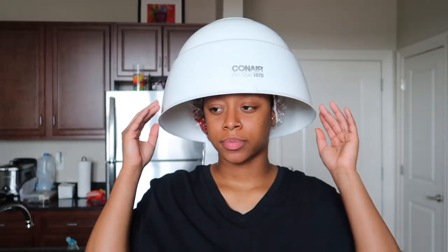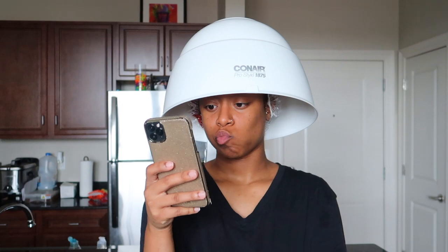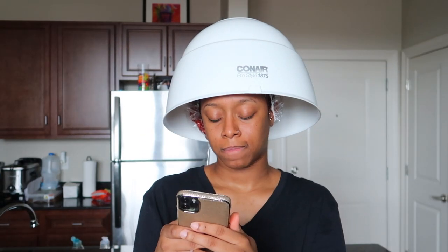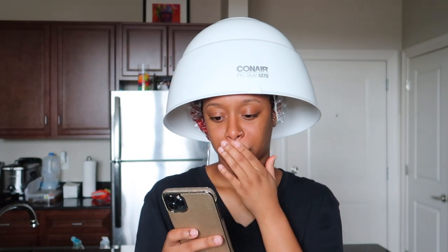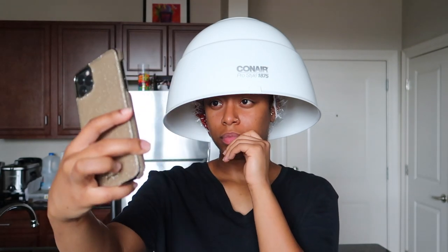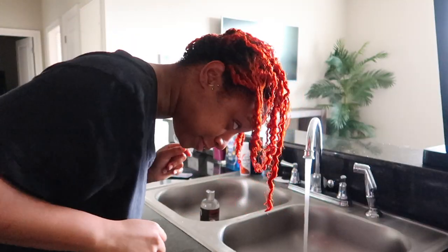I'm going to take a plastic cap, put it over my head, and sit under the dryer for 15 minutes — that's what the bottle says. I sat under the dryer on my phone, taking selfies. This is probably a crucial step when dying your hair, but I'm not entirely sure.